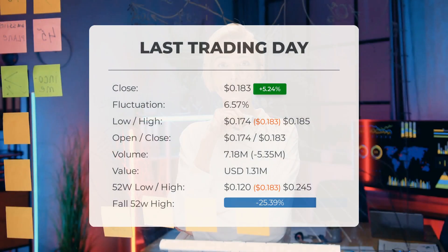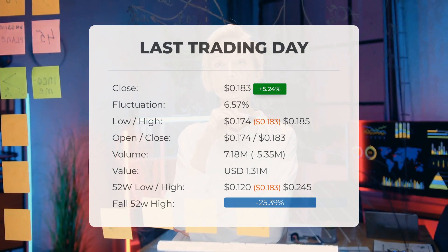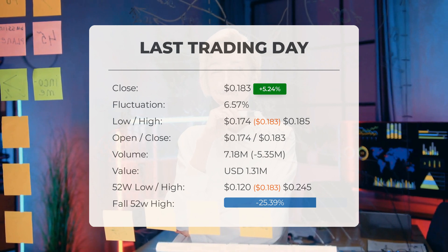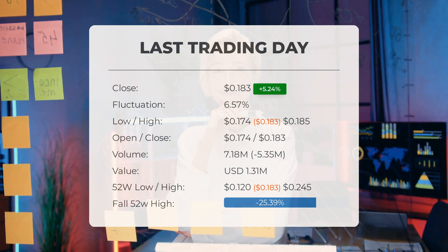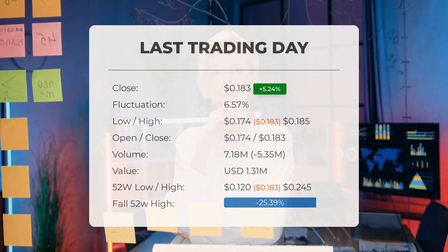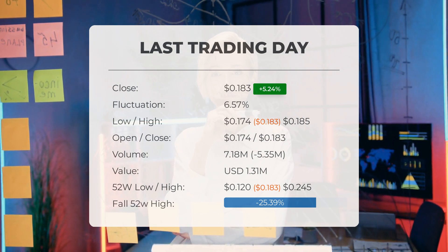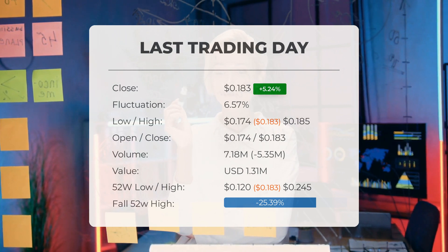Our latest daily update for Zometica includes the headline: Zometica stock price up more than 5.24% on Monday. The Zometica stock price gained 5.24% on the last trading day, Monday, 20 May 2024, rising from $0.174 to $0.183. During the last trading day, the stock fluctuated 6.57% from a day low at $0.174 to a day high of $0.185. The price has risen in 6 of the last 10 days and is up by 12.84% over the past two weeks.